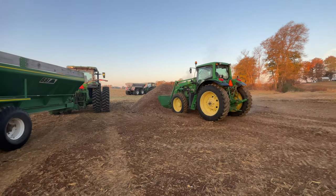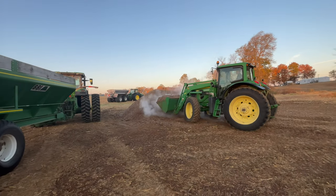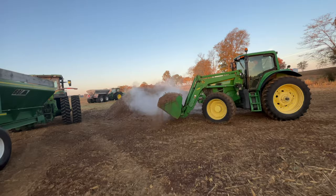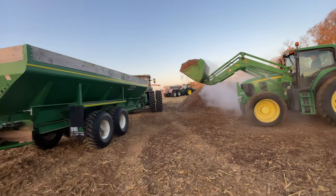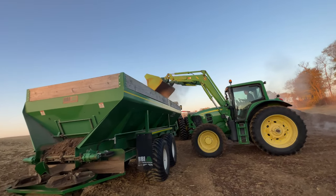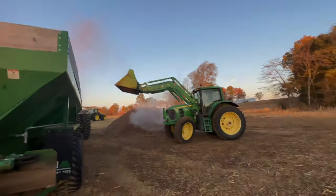Loading litter — it's an early morning. You see that steam? That's because underneath the litter it's warm, and the steam is because it's a cold morning. Now let's get the drone up in there.